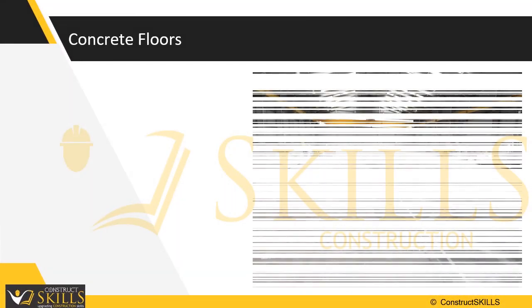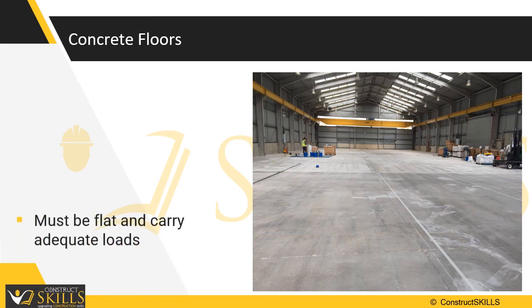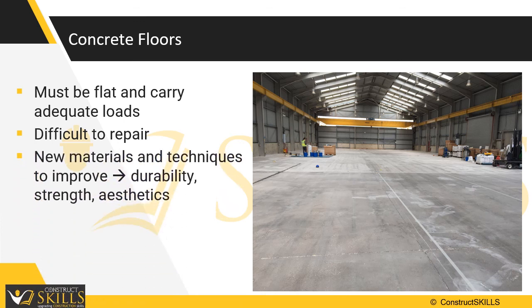Concrete industrial floors must fulfill a number of very specific requirements: adequate flatness, limited cracking, and especially sufficient load capacity. Any breach of these requirements and the subsequent failure of the floor structure would cause difficult repairs and expensive unplanned shutdowns. The technology of design and construction of industrial floors has advanced tremendously due to new materials and new types of construction techniques.